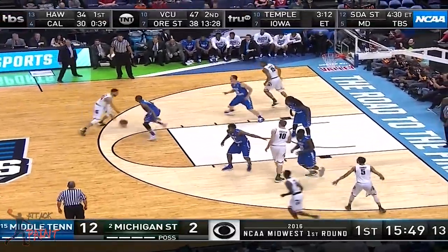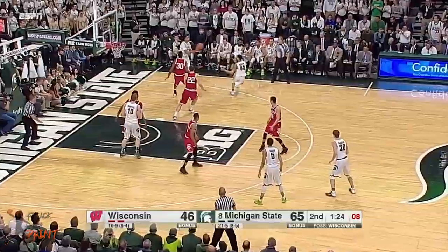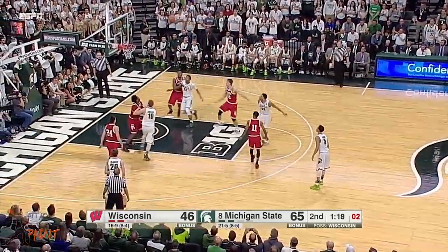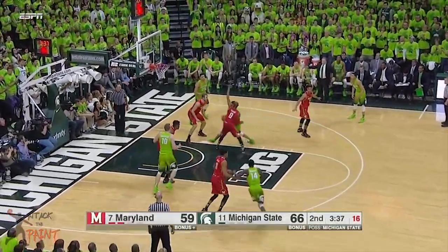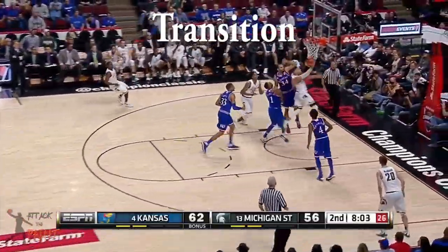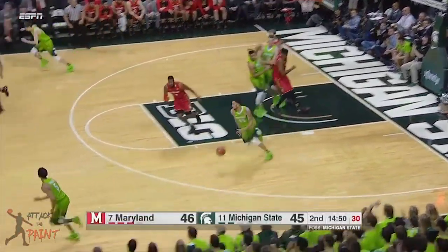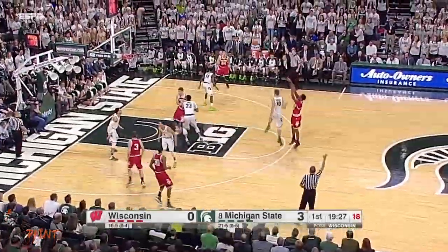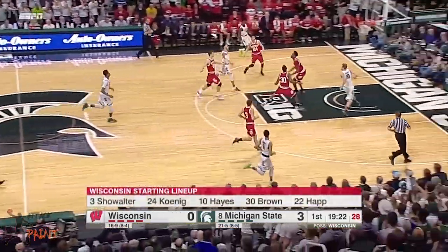However, he wasn't quick enough to get past most defenders, so he wasn't able to get all the way to the basket. Hence, he would resort to his floater too often and take wild shots. Denzel was able to score in transition when he had momentum, but he was better at passing the ball in the fast break. He always kept his head up and was able to hit the open man on the move.